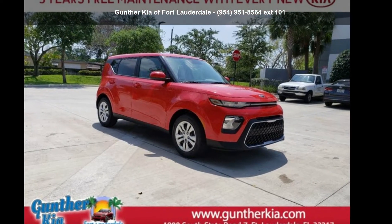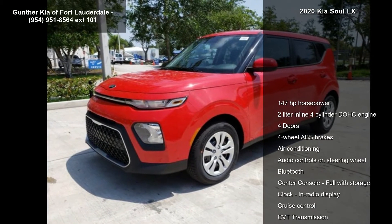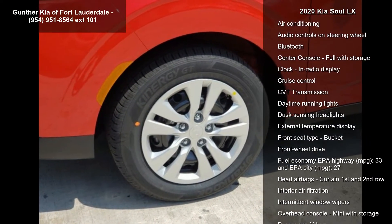Step into the Kia 2020 Soul LX. If you are looking for an automobile with great features, look no further. Enjoy these notable features: